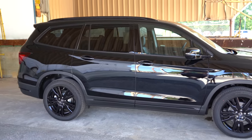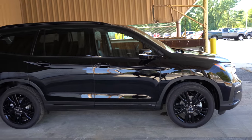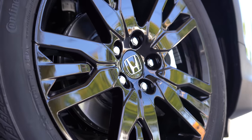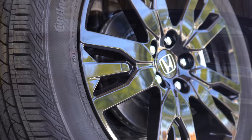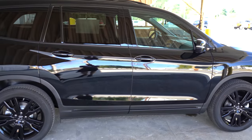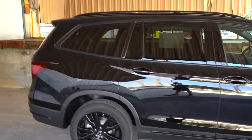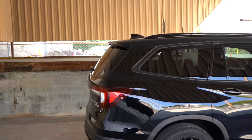Looking at the wheel setup, 18-inch alloy wheels come standard with the LX, EX, and EX-L trim levels. 20-inch alloy wheels come with the Touring, Elite, and Black Edition — those three trims vary slightly in design but are all 20 inches. Chrome accents on the side skirts are found on the EX trim level and up, replaced with black accents on the Black Edition.